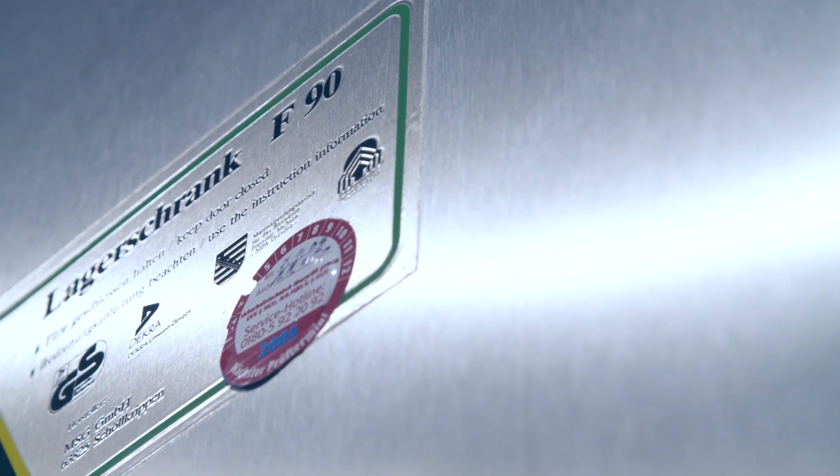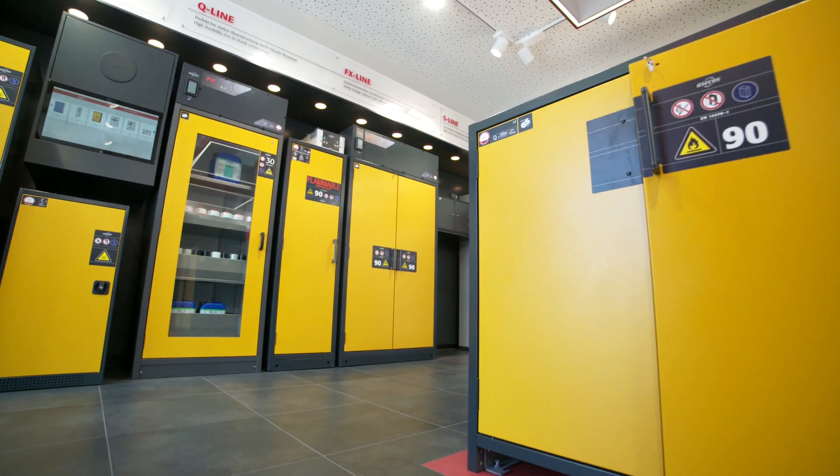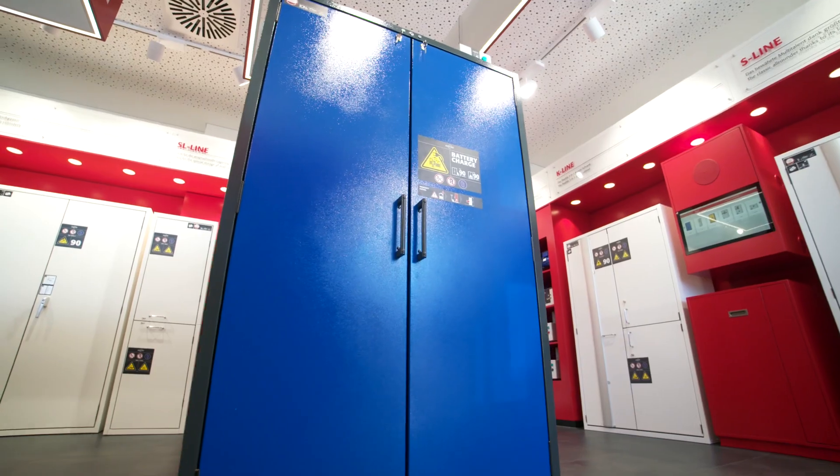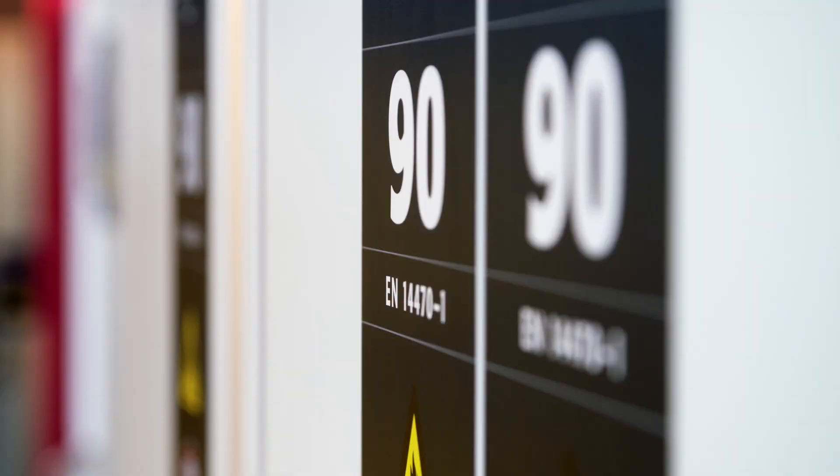In 1994 we invented the Type90 technology. Today this is still the best technology of its kind anywhere in the world. Starting with one safety storage cabinet, our portfolio now includes over 330 different models.